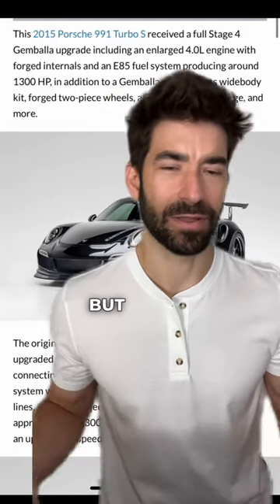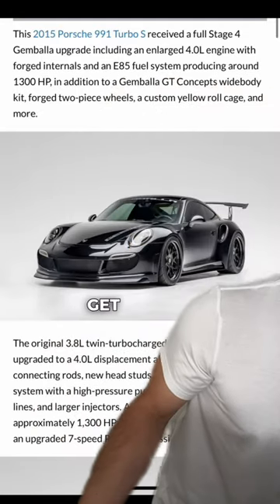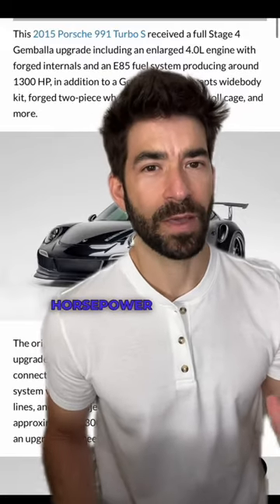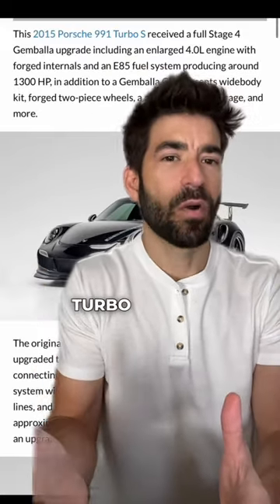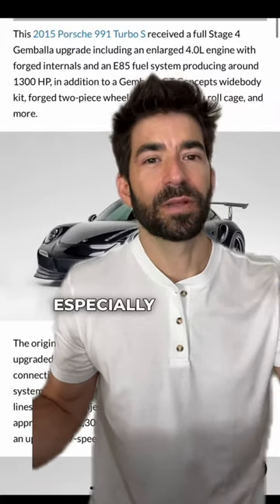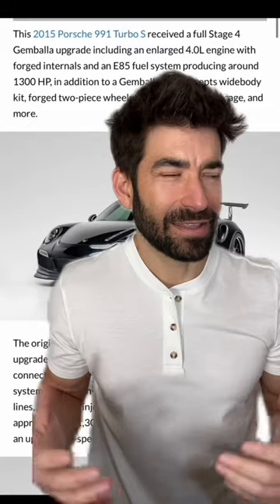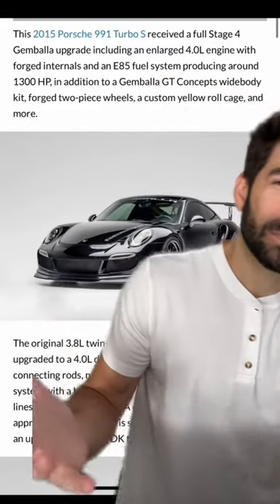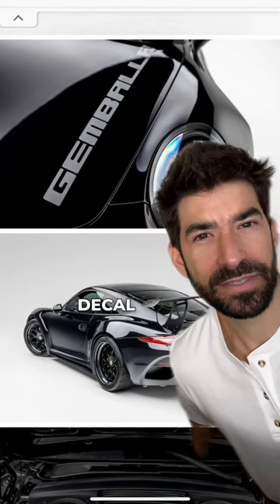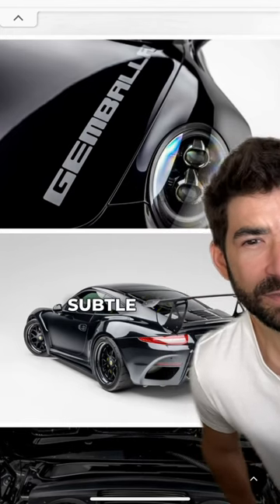I'm not sure if it still is or not, but I just cannot get enough of this car — PDK, 1300 horsepower. It's not going to be as reliable as a stock Turbo S, and it may not even be much faster on the street, but this car has done so well. I'm not big on decals, but I don't mind the Gambala decal right there — it's somewhat subtle.